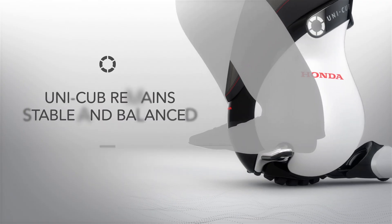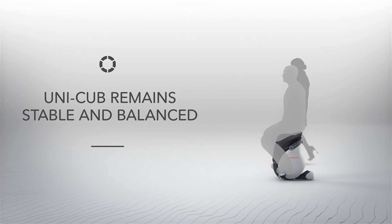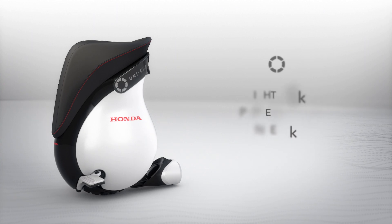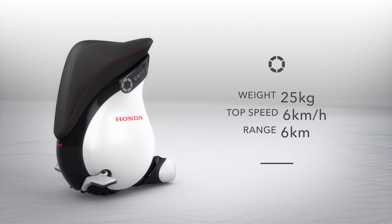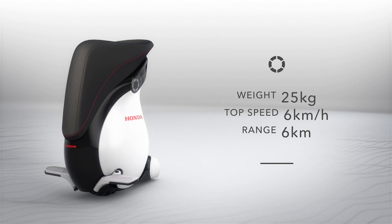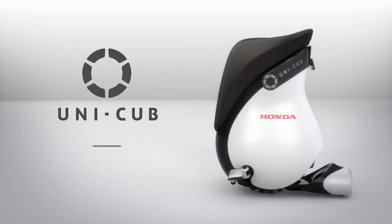Featuring a compact design, Unicub makes it easy for the rider's legs to reach the ground and maintain a comfortable height with pedestrians. Weighing just 25 kilograms, Unicub has a top speed of 6 kilometers per hour and a range of 6 kilometers.